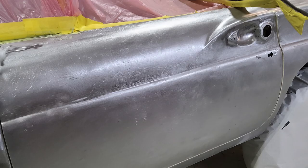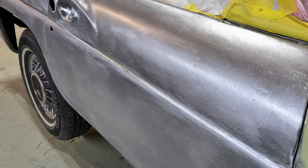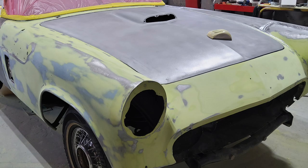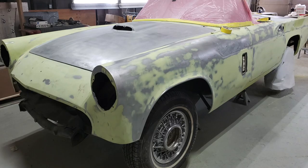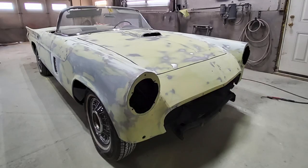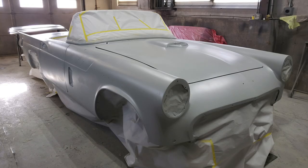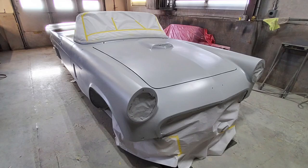Some of the most challenging parts of this project were restoring the body, which was in such poor shape after stripping. Whoever did the previous body work did a lot of metal grinding, so the metal was thin in areas and had to be repaired. Getting all the body lines to flow correctly, with all the gaps and lines lined up, was a real challenge.